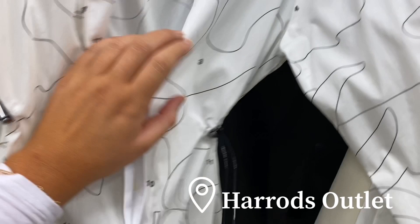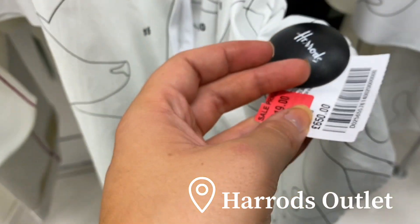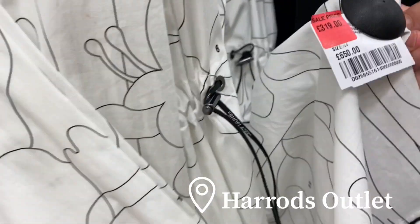We're going to Harrods outlet, which I haven't been to since my last podcast. I'm just vlogging on my phone because I don't know if they're okay with cameras in there. Then we might check H&M. In one shop I spotted something — how much is it? About £6.50? Or 319? Not that bad actually.